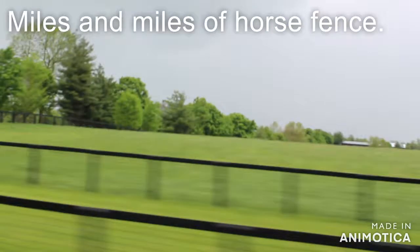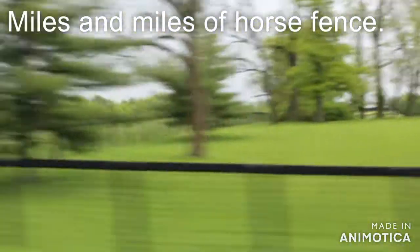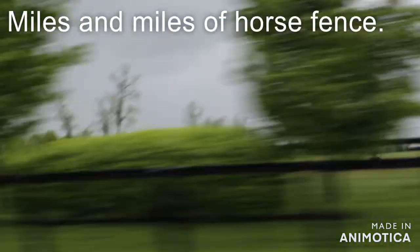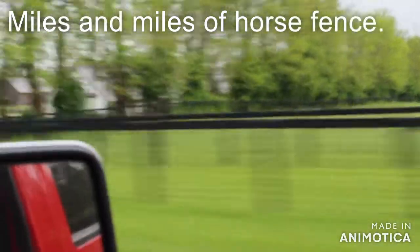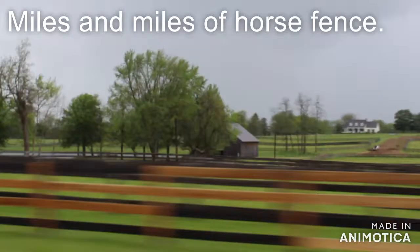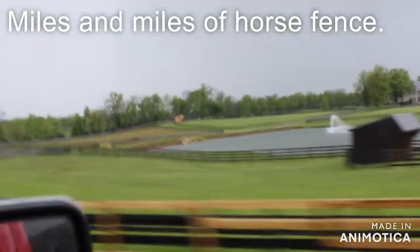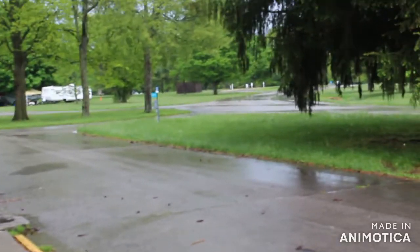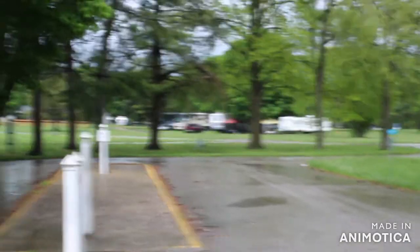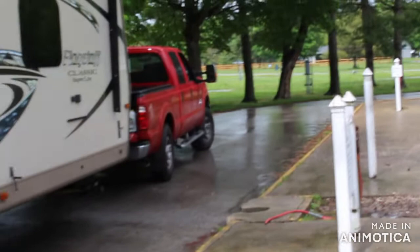We're coming into the Kentucky Horse Park. We just pulled into the Kentucky Horse Park campground and it just stopped raining. We're hoping that the rain kind of stays away.